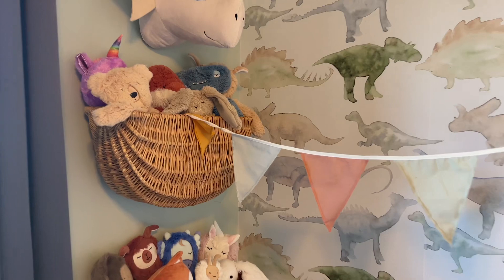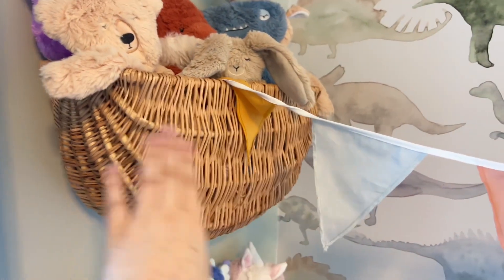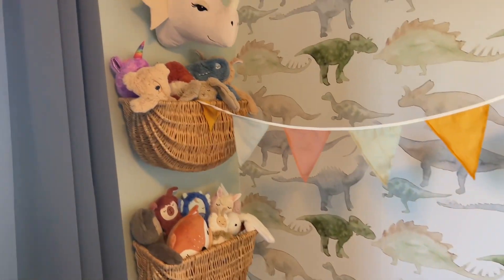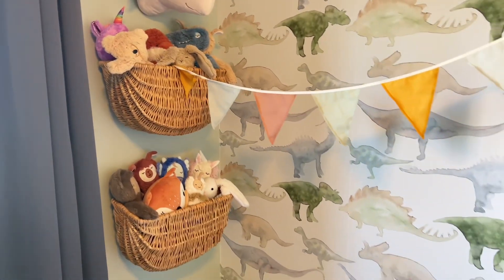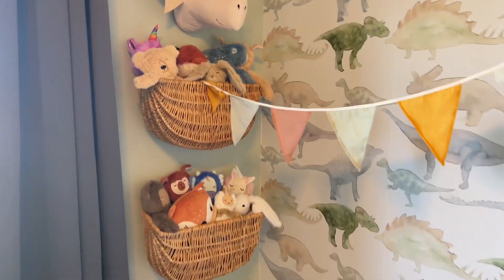Now these baskets here — everyone asks about these. These are from Michael's. They actually had handles on them that I removed and then we nailed these to the wall. These exact ones aren't available anymore and I've been scouring the internet for different options for you guys, so I'll make sure to link those down below to give you some options if you want to try this hack.